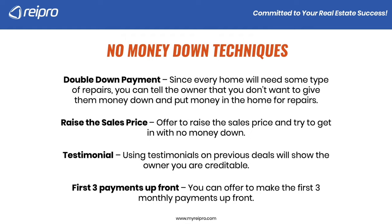Most sellers are going to want something down. The extremely motivated seller would accept a no money down deal because of the situation they're in — some people just want you to cover their monthly payment right now, that's their burden. Most people probably want something down, so keep this number as low as you can.